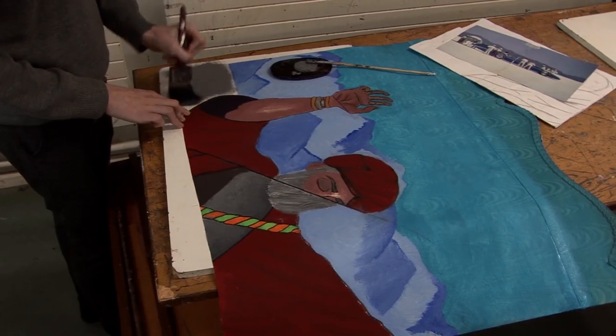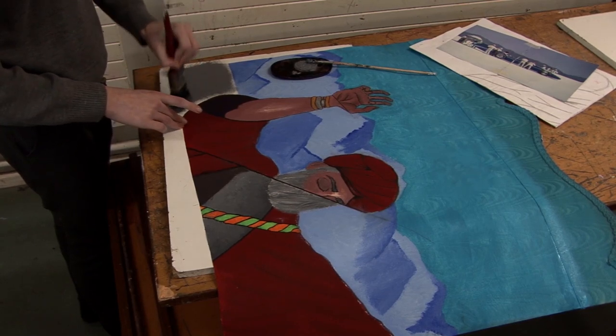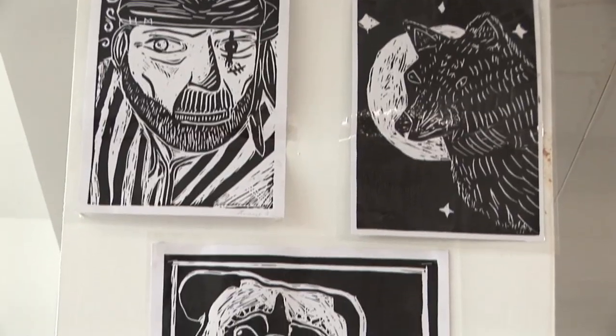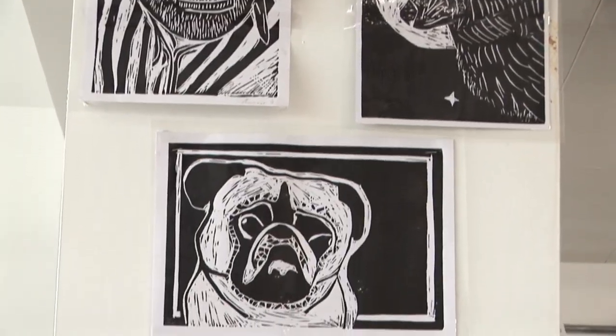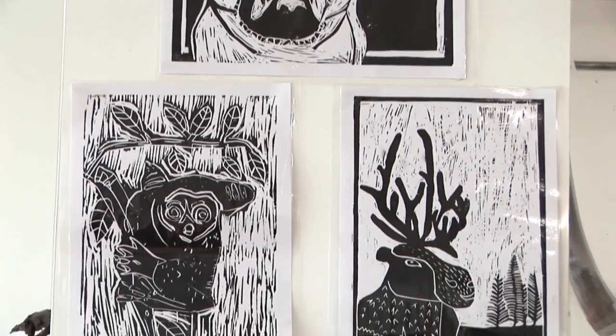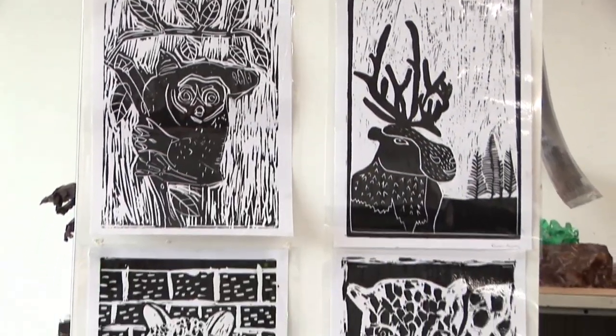One of my favorite parts of visual art is that we leave the school classroom behind and decorate the school itself. But don't worry, there's plenty of space for you to create your own masterpiece when you come here.